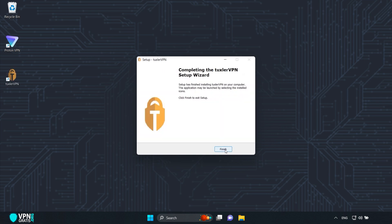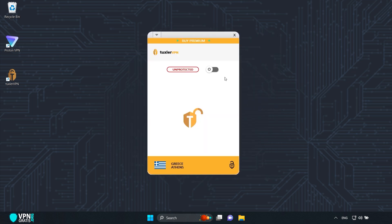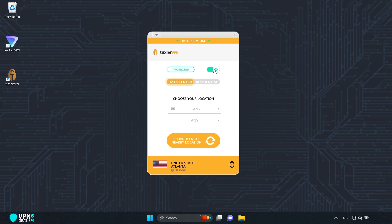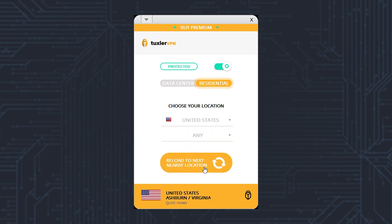Click Finish. This is the Tuxler VPN interface. To connect, click here and it connects automatically and randomly. But here you can choose any of the 116 countries available. Once you choose the country, clicking here also allows you to change the city — however, it changes randomly. The ability to select a specific city is only available with the premium plan.